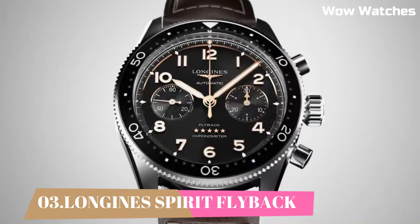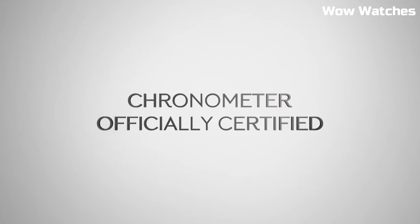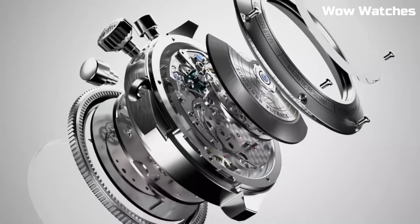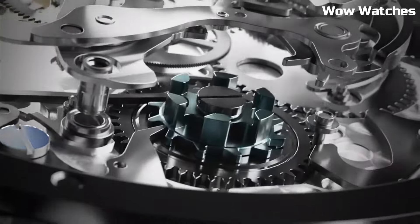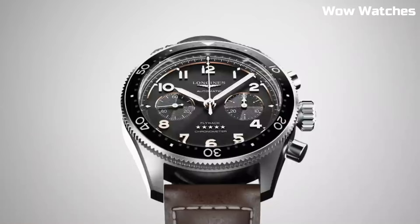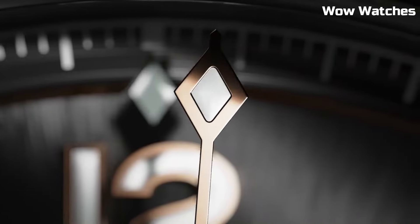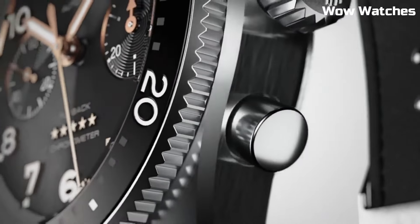Number 3: Longines Spirit Flyback. It is an impressive watch collection inspired by the pioneering spirit of aviation. It features stainless steel cases with a sporty and robust design. The flyback models are equipped with a flyback chronograph function, allowing for quick and seamless timekeeping measurements. Display type: analog. Tang buckle clasp. Case diameter: 42mm. Case thickness: 16.3mm. Band material: leather. Band width: 22mm.